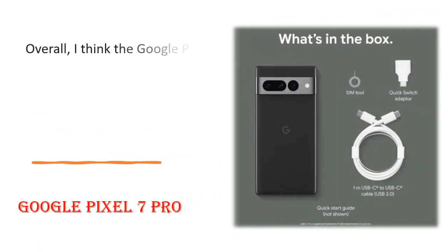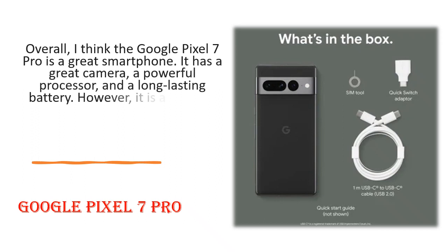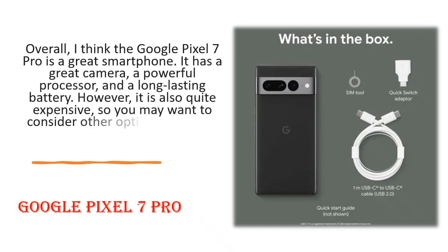Overall, I think the Google Pixel 7 Pro is a great smartphone. It has a great camera, a powerful processor, and a long-lasting battery. However, it is also quite expensive, so you may want to consider other options if you are on a budget. Thanks for watching.